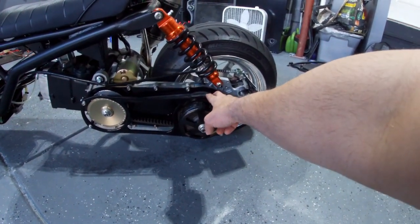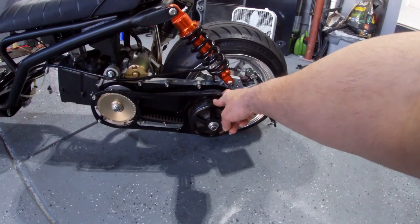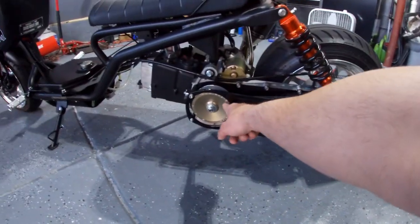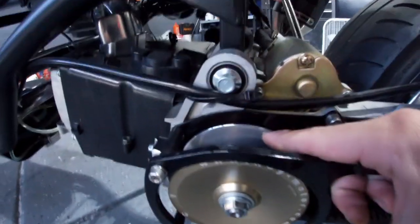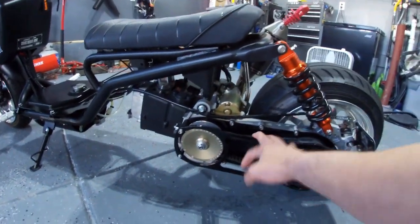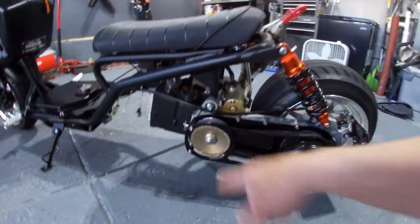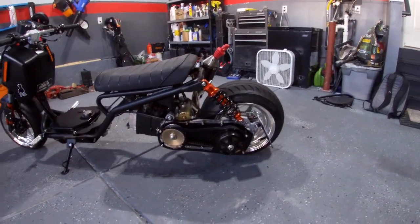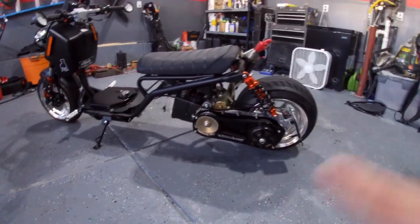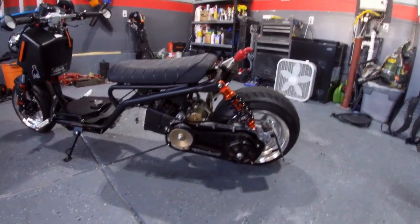I have an OKO clutch, stock clutch spring — I do have the 15-country spring but I don't need it since we don't have many hills around here. I'm running a SYW dry face and SYW variator, and she's actually topping out on the variator which is great. We have a stock 835 belt and 11-gram rollers. The bike is currently doing 65 mph — when we first got it stock it was doing 55.